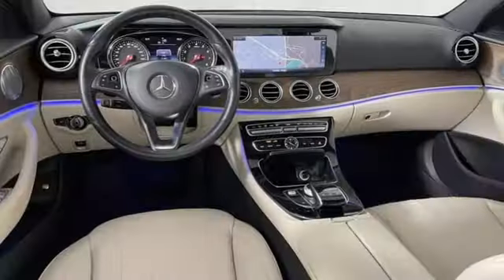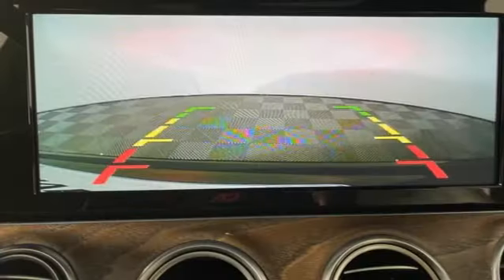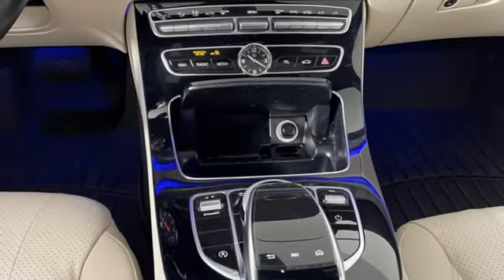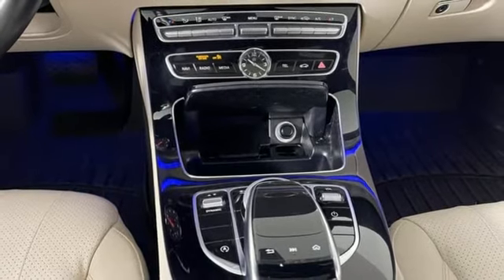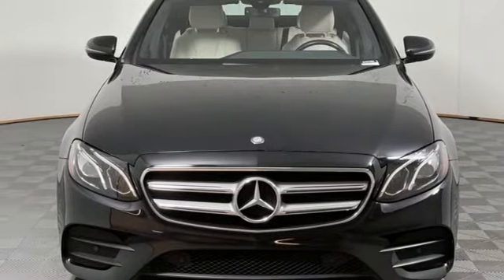This from Edmunds.com: Mercedes-Benz E-Class continues to epitomize the modern midsize luxury car with its sophisticated technology, elegant furnishings, and wide selection of engines and features. Mercedes-Benz keeps setting the standard and driving forward. Experience it for yourself today.